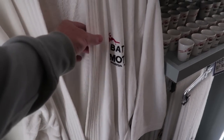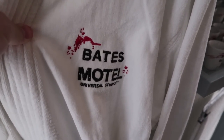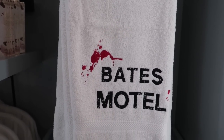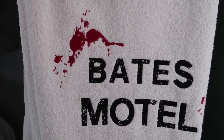And personally I think a good gift would be this right here for $60: a Bates Motel bathrobe — I wouldn't mind having that myself. And for $25, go ahead and add in the Bates Motel bath towel — no extra charge for the blood splatter.